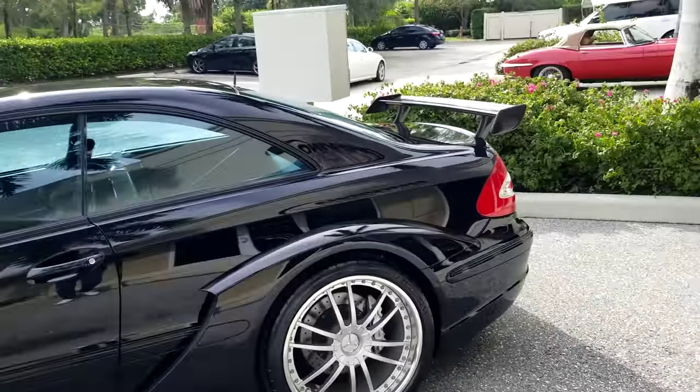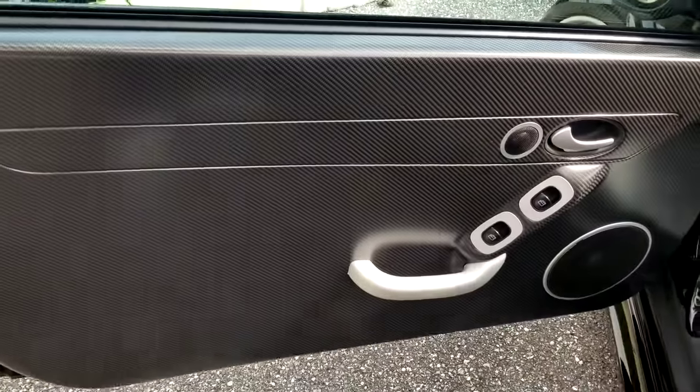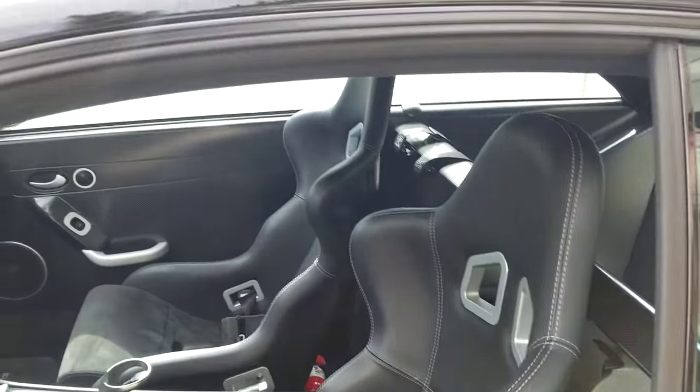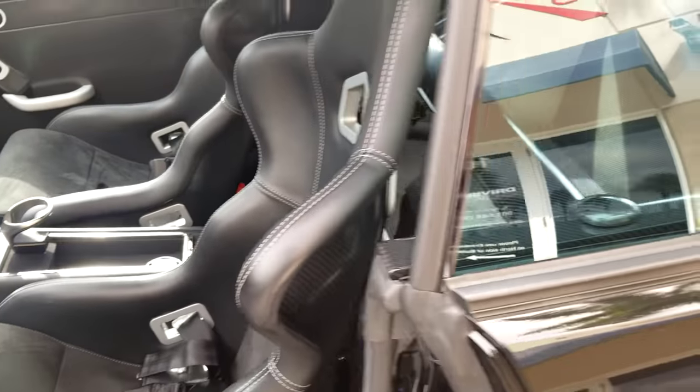It is a full carbon fiber car. I'm going to give you a quick shot of the interior. If you look at the doors, they're all carbon. It's got the racing seats, the carbon Alcantara wheel — it's full carbon. There is no back seat in this car. This is a race car for the street.